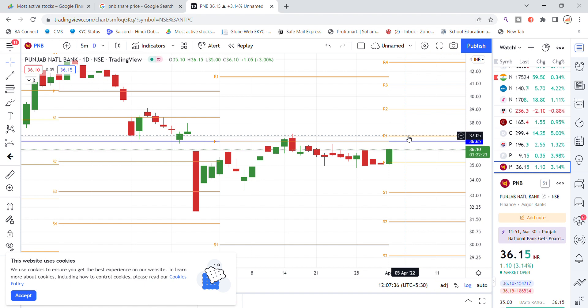You will see the chances of Punjab National Bank stock moving up, because the stock has a good momentum with a little sharpness. That was the latest update on Punjab National Bank stock.